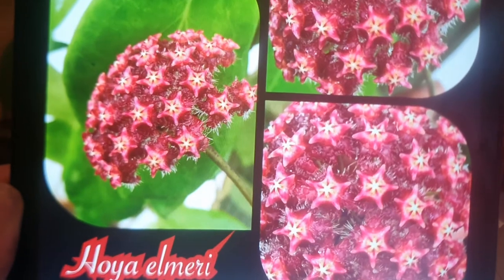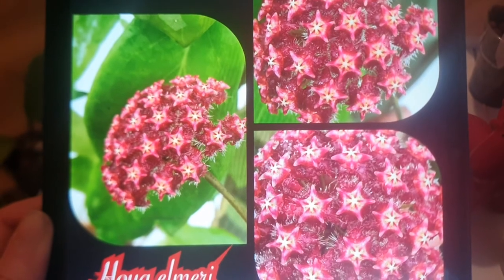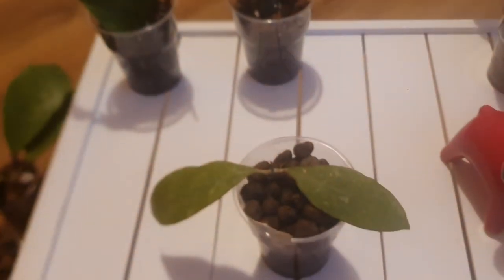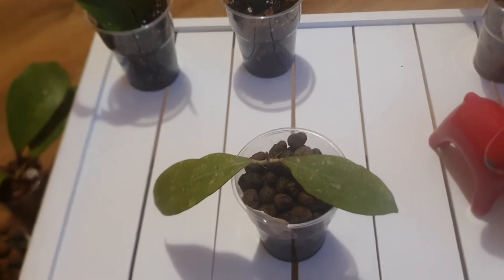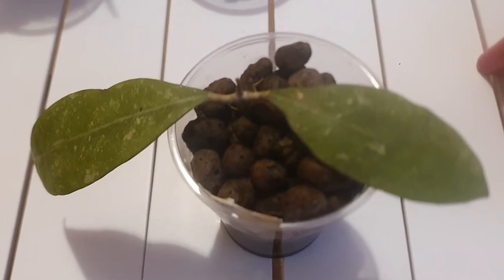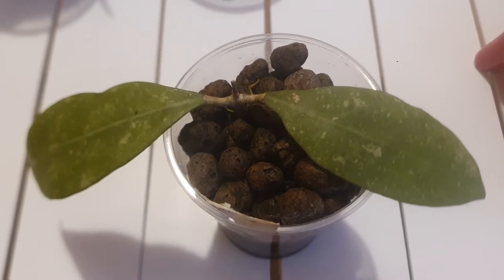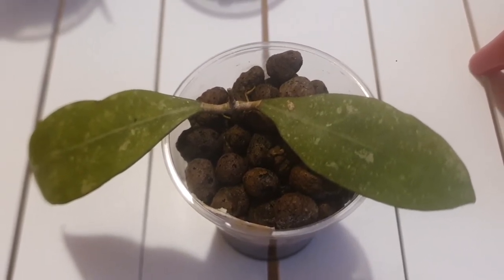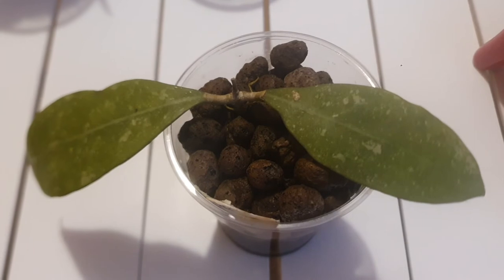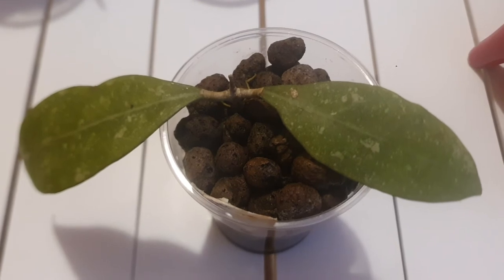Look at those flowers — absolutely breathtaking. They say Hoya elmeri is related to Hoya mindorensis. The flowers and leaves are both beautiful to have in your collection.